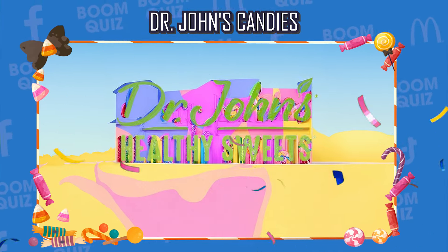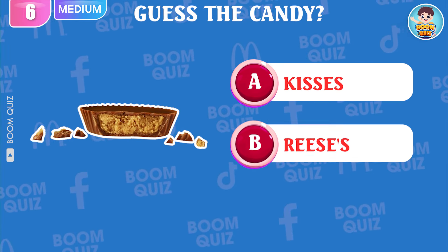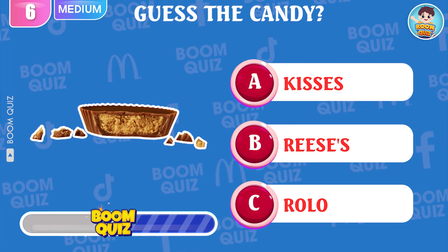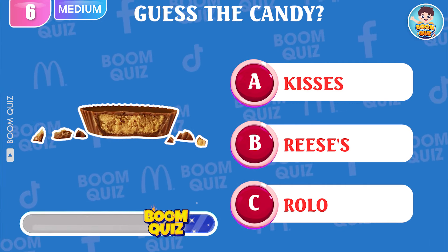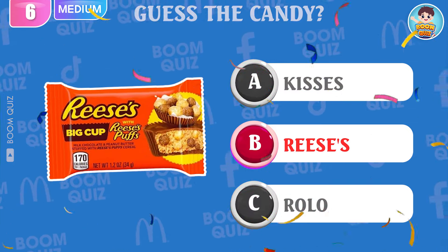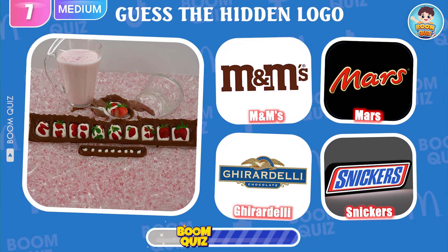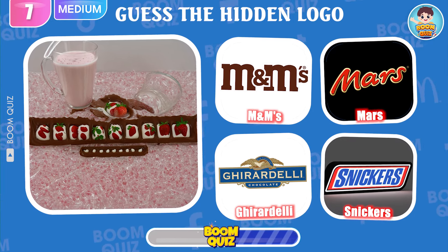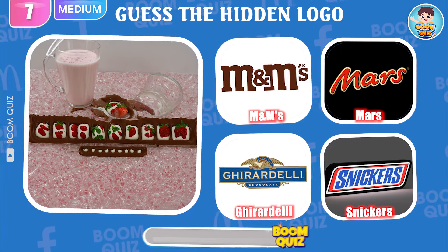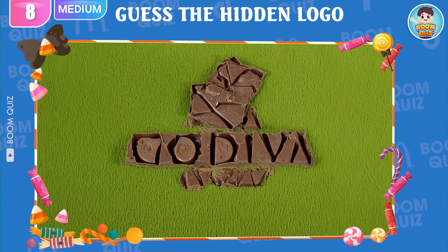Dr. John's Candies is the correct answer. Round 6 — guess the candy. This is Reese's. Round 7 — please write your answer below if you know which logo this is. Ghirardelli is the correct answer.